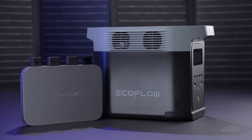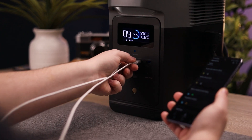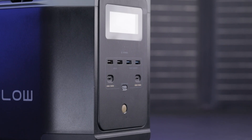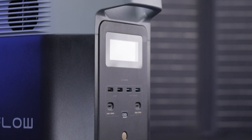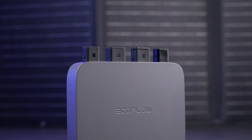This flexible system allows you to pick and choose your own configuration, customizing your solution for your home power needs. You can easily upgrade or exclude portable power stations, or even opt for a setup without solar panels.